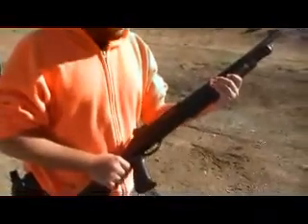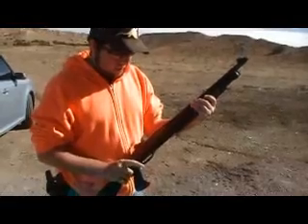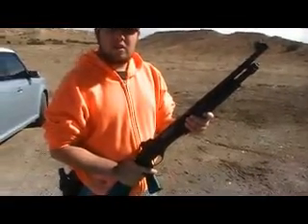So what's the capacity on that shotgun? It's going to be 5 in the tube plus 1 in the chamber. But we only have 5 in the tube. Well, let's see what you got.